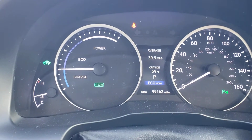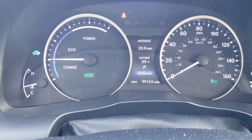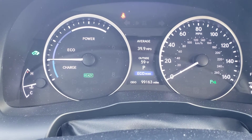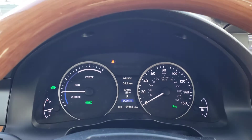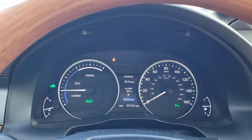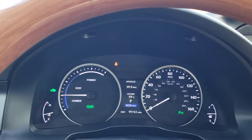Averaging 39.9 miles per gallon, so that's 40 miles a gallon, 99,163 original miles, safety, smog and ready for your driveway. Give us a call at Buy Your Ride: 805-507-2244.